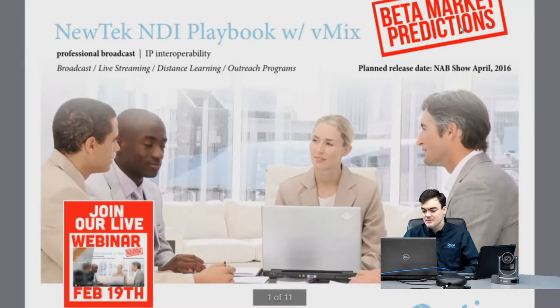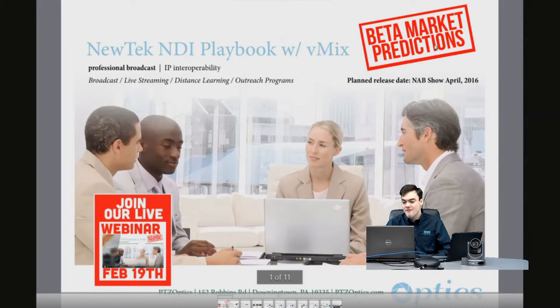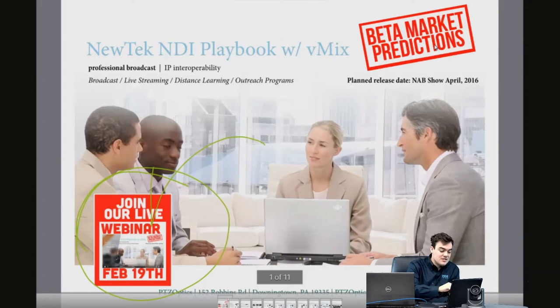I want to highlight the beta market predictions part at the top. This is beta, which means everything we're speculating on is beta — it's all going to be released and announced at NAB 2016. Some people have said this technology is not ready yet, and I understand that, but we're going to go ahead and make our predictions of how this is going to affect the market in general, because it's going to be a game changer.